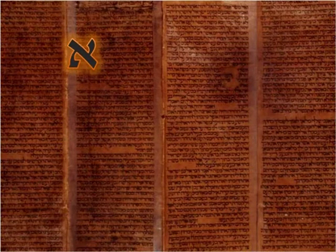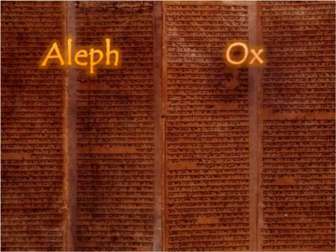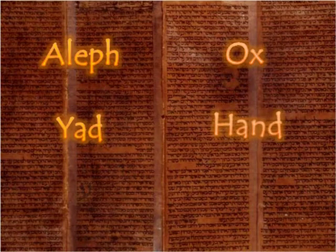The name of each Semitic or Hebrew letter is a Hebrew word with meaning. The first letter of the Hebrew alphabet is called the Aleph, which is a word that means ox. The tenth letter is called the Yudh, or Yad, meaning hand. And the sixteenth letter is the Ayin, a word meaning eye.